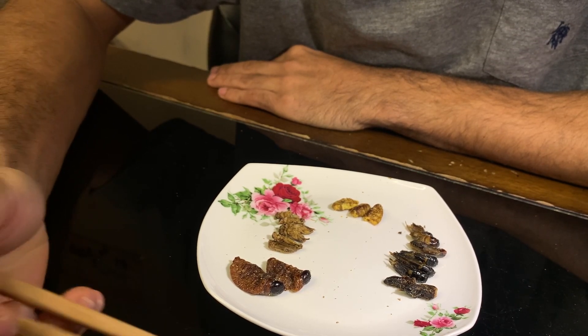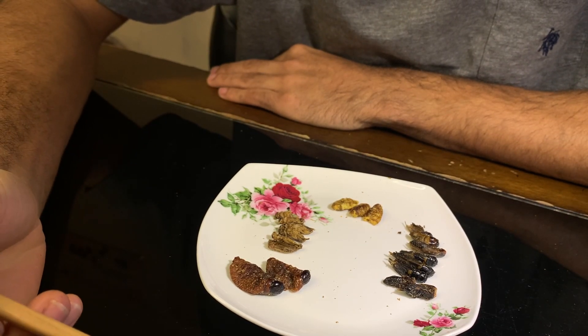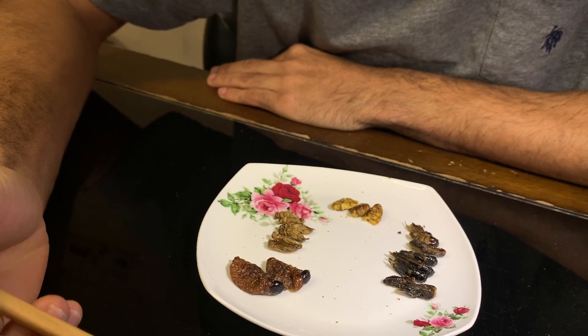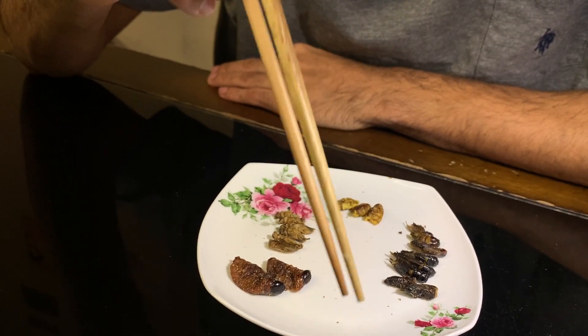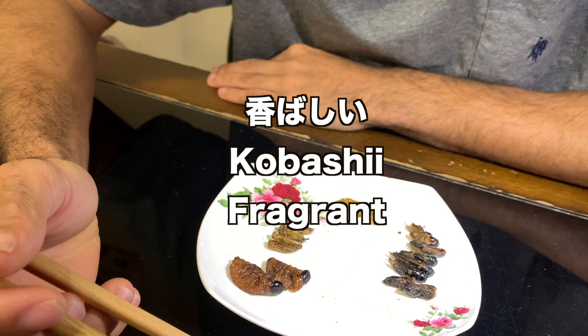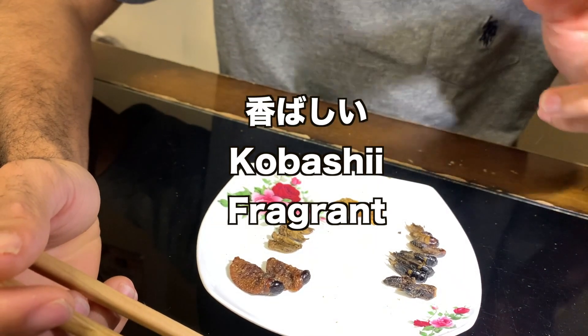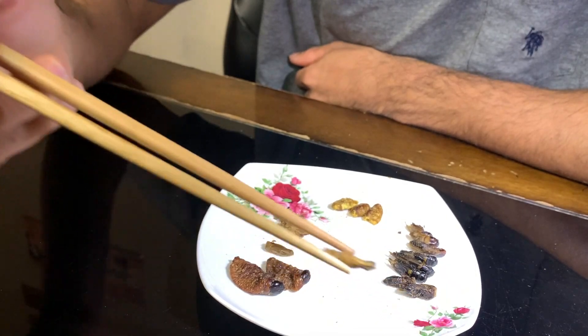Yep, it tastes just like the ones I've had before but stronger. Definitely when it's dehydrated you really get the flavor of the grasshopper with that one. But yeah, it's good - it's very koubashii, like a very strong roasted aroma. All right, next the house cricket.